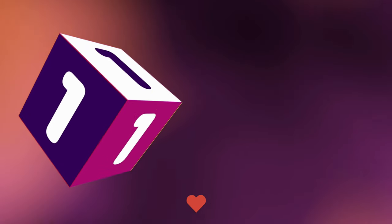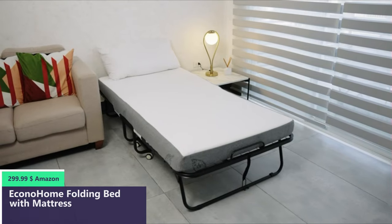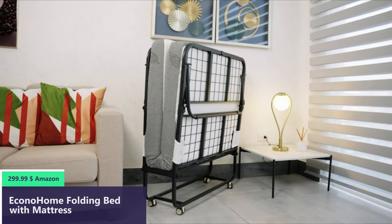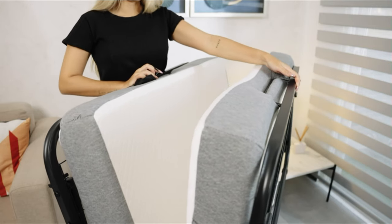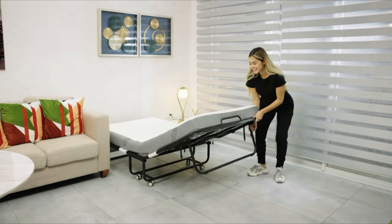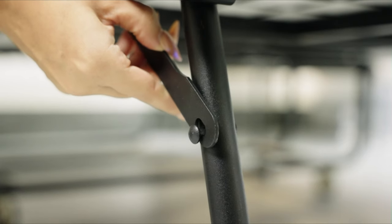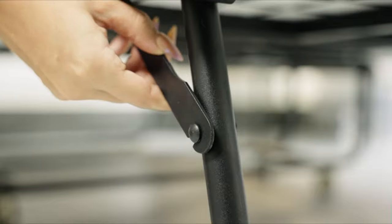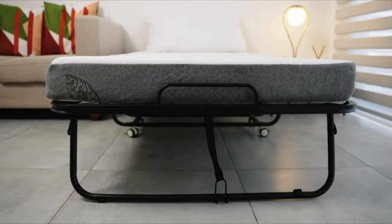Number one. This foldable bed is built with a high-quality metal frame that is reinforced for maximum durability. The full steel wire lattice frame is designed to support up to 300 pounds. The premium memory foam twin mattress gives your guests a good night's sleep. Our roll-away bed comes with a 5-inch memory foam mattress to provide the comfort and contouring support your body needs.